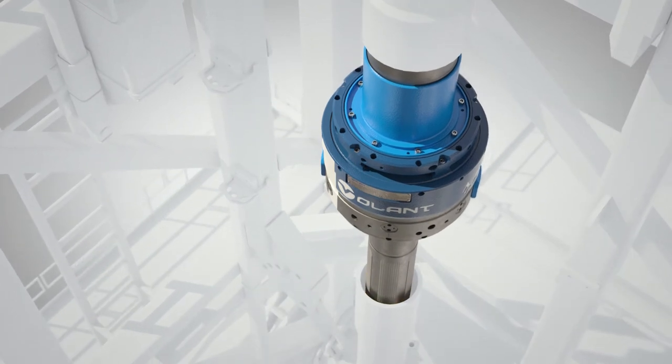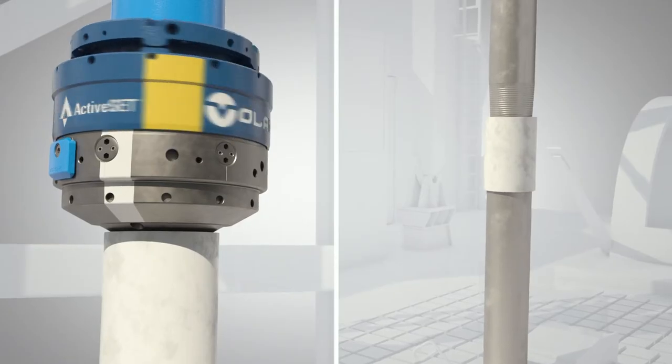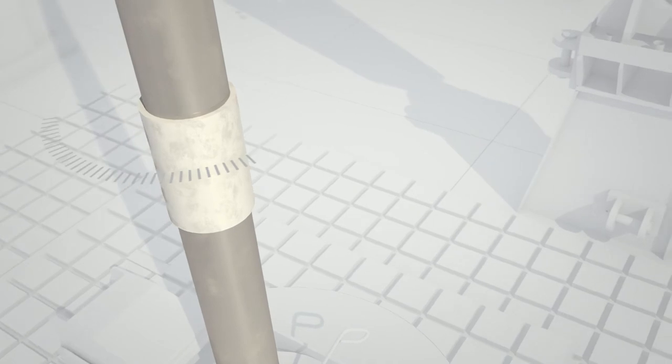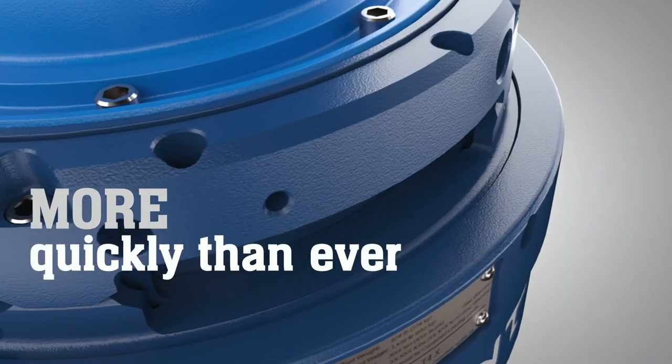The ActiveSET CRTi engages when stabbed into the casing joint, allowing the driller to immediately begin casing makeup without compromising connection integrity, empowering you to rely on more repeatable actions performed more quickly than ever before.